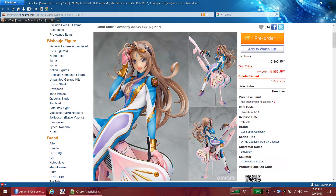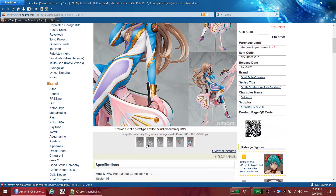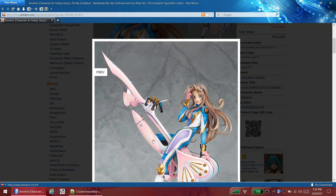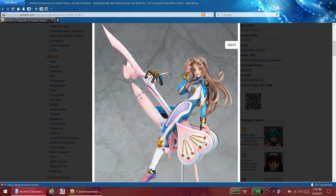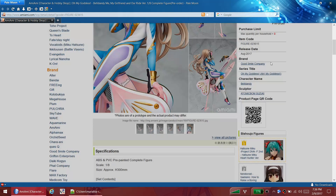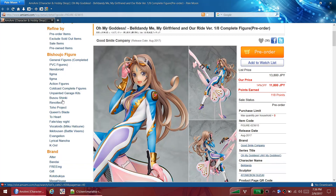Honestly, whatever she's riding on looks like a penis - or if not a penis, then a vibrator. The heart looks like a ball sack and it's very phallic, kind of like one of those jackrabbit vibrators. Now that you've got that image in your mind, good luck getting rid of it. It's $120 or so, probably a little bit less. It'll be good quality - it's Good Smile. So it's up to you.